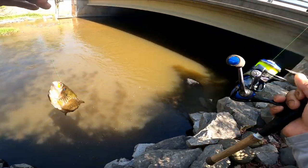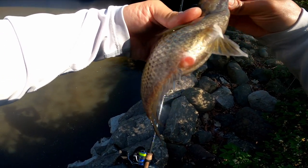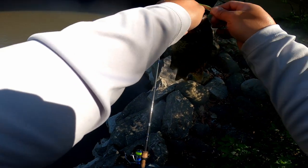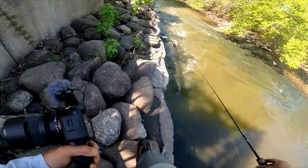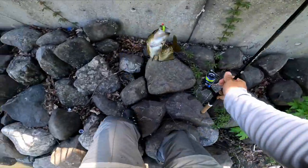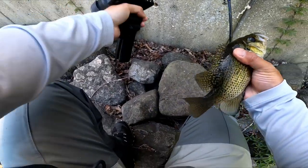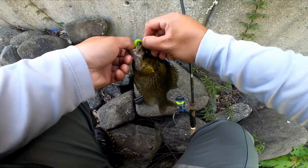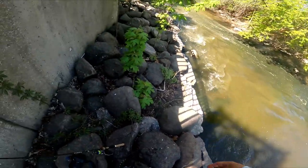Oh yes! Not a big one, but getting ready to spawn - she is thick. Oh dude, nice - that's a big rock bass, holy cow! Chill, chill, relax - my hands are full. So freaking pretty. I didn't think you were going to hit it. Nice fish - goes right back to the ditch.